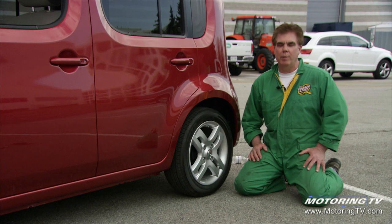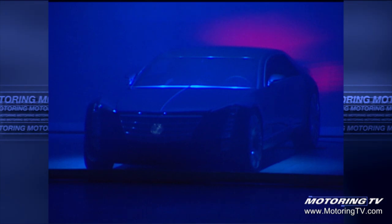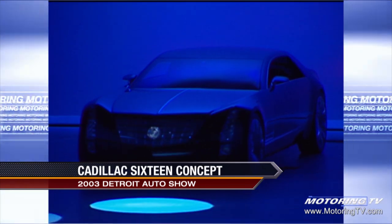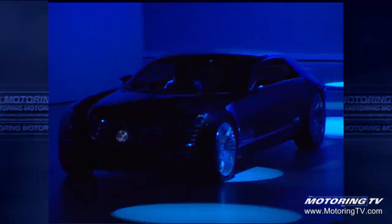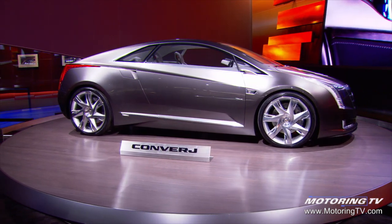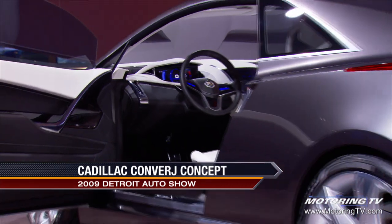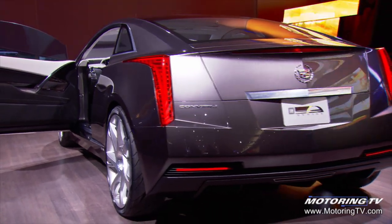The year was 2003 at the Detroit Auto Show when General Motors introduced the 16 Concept — a V16 with 1,000 horsepower. This was the Cadillac of the future. Fast forward to 2009: the Cadillac of the future is now called the Converge. While Converge looks the part, it certainly doesn't sound like any other Cadillac for one simple reason — it's electric. So it doesn't sound like anything.